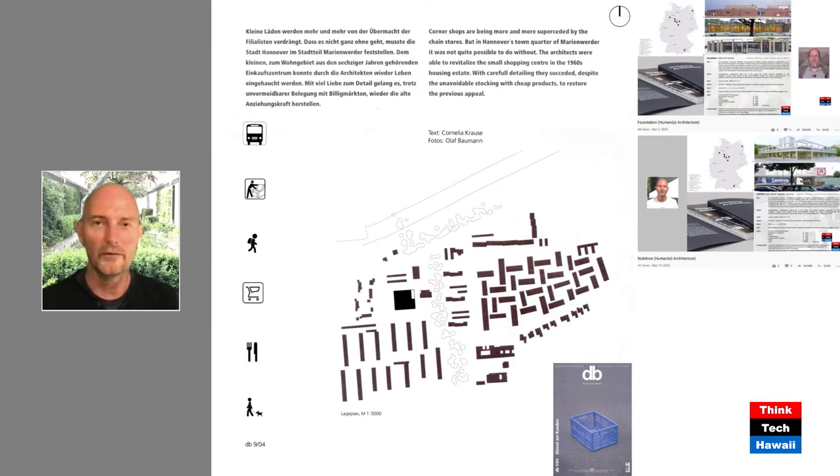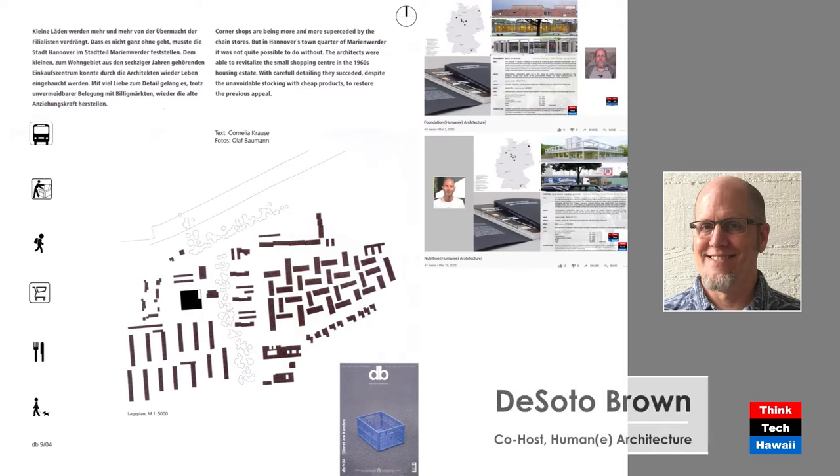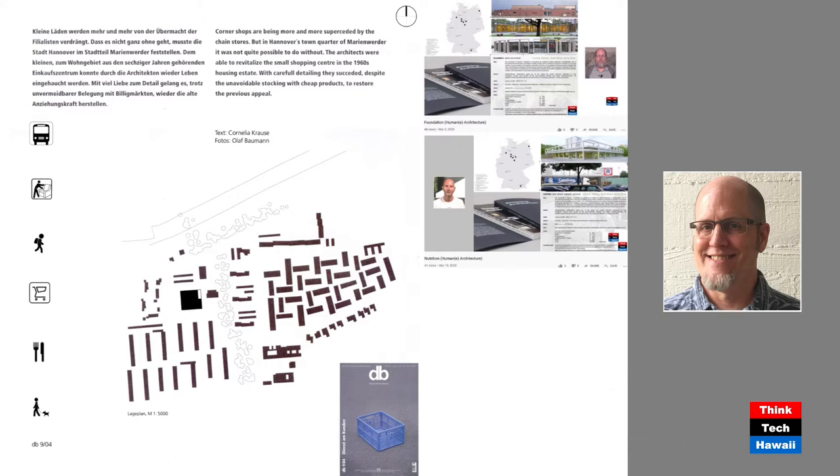Tell us what this reminds you of, Ryan. Well, the plan on the left is from a magazine — the one with a blue plastic bin on the cover, which we've also talked about before. It looks like the courtyard cabanas we've been discussing made from shipping containers. But looking at this plan from above, these are not shipping containers. This is a planned community which includes a shopping area — a supermarket — and a kindergarten, with all these living spaces arranged to form courtyards.